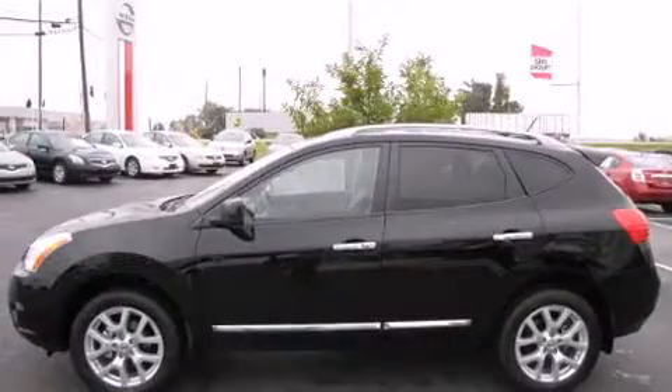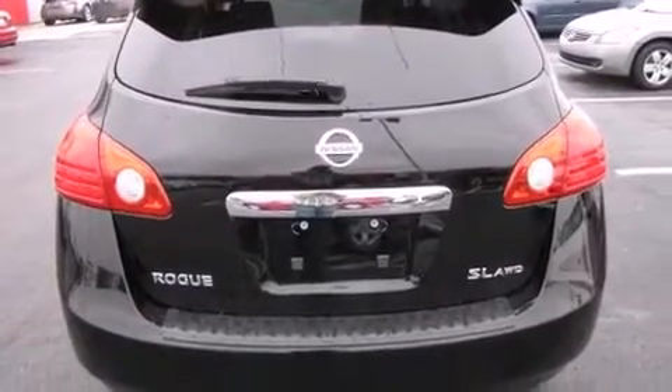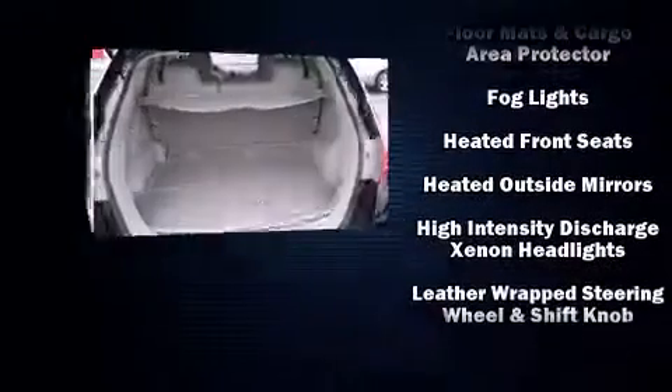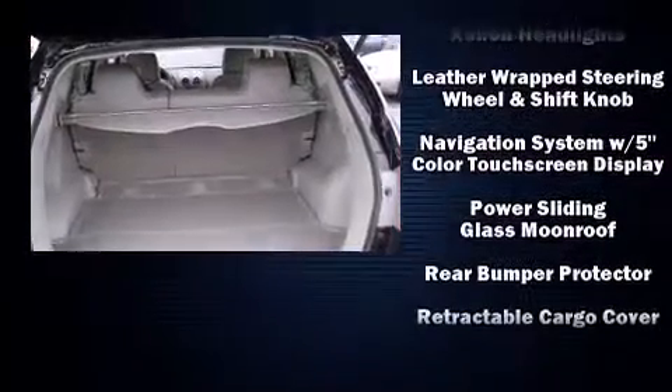Safety equipment has been integrated throughout, including dual front impact airbags with occupant sensing airbag, head curtain airbags, traction control, brake assist, anti-whiplash front head restraint, a security system, and four-wheel disc brakes with ABS.